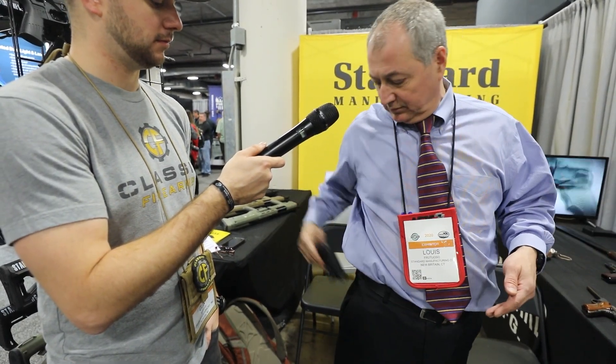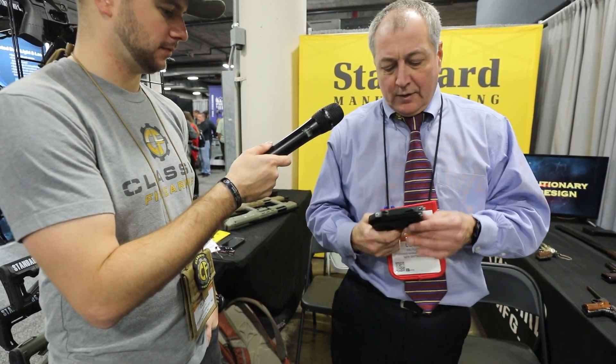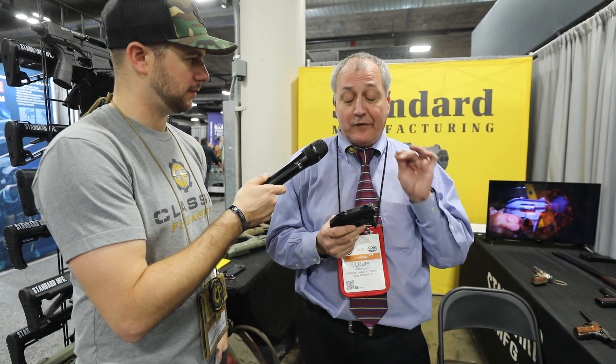People have mentioned the trigger guard might snag, but as you can see when you put this gun in your pocket, it's very obvious what you're touching even with your eyes closed, and the gun is not snagging anywhere. It's a very snag-proof, safe design.